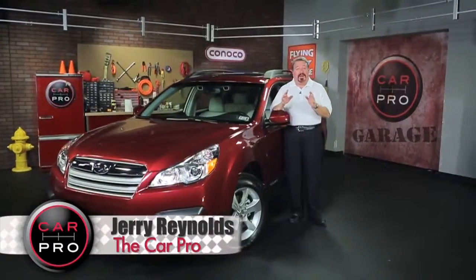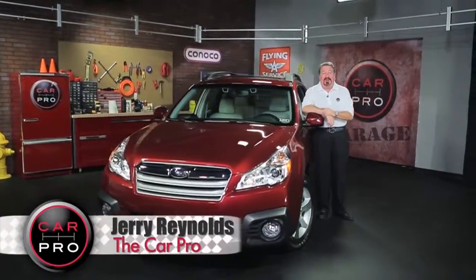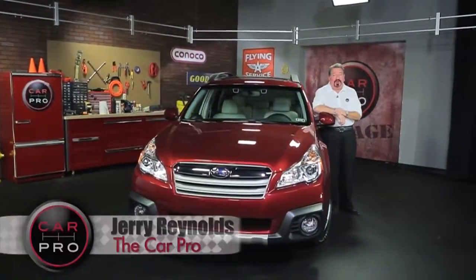I have to say, I didn't want to give up the keys to this week's test drive. Sit back, enjoy the ride, and you'll see why.